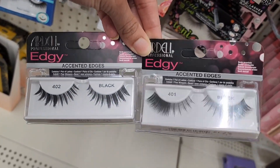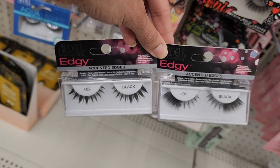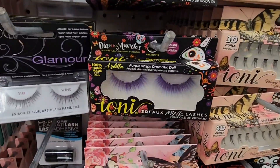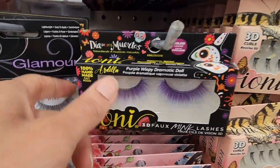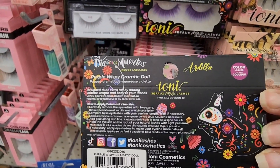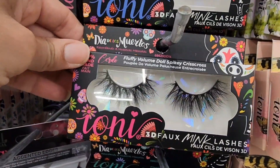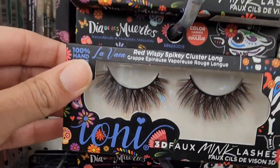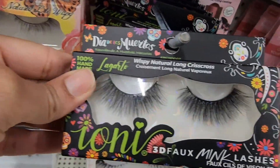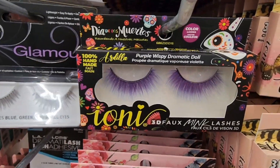This nail polish is cute — I love the skull. Let me know in the comments if you've tried it. These are Ardell lashes — they're edgy with different designs on each side, very intricate. Ardell is a great name brand. They also have all these different Ioni lashes, including Day of the Dead ones. I love those purple ones — they sell them at Dollar General for about three dollars but here they're a dollar twenty-five. They're all faux mink lashes that come in different colors. I'm so glad I was able to snag the purple ones because I've been looking for them.